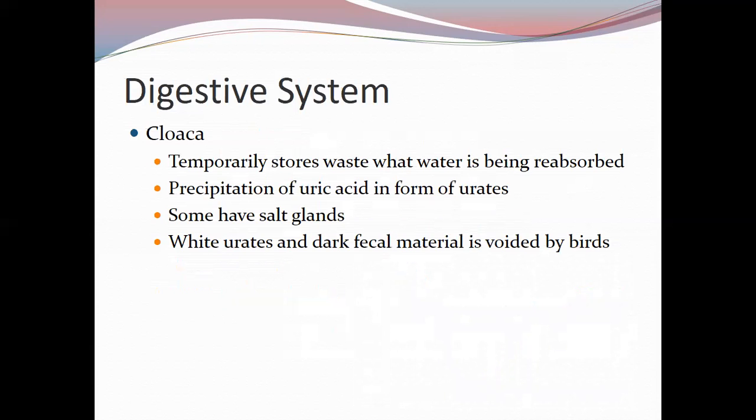Our last stop on the digestive system tour is the cloaca — the all-important opening for birds that allows them to temporarily store waste while water is reabsorbed. Birds precipitate uric acid in the form of urate, allowing them to return water fully to the bloodstream. Some birds have salt glands here. The white portion of bird droppings is the uric acid or urate; the dark portions are fecal matter, sometimes colored by berries.